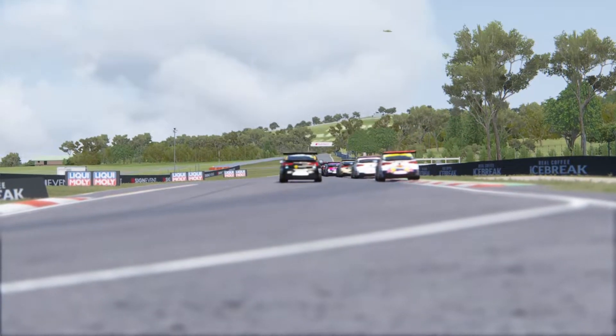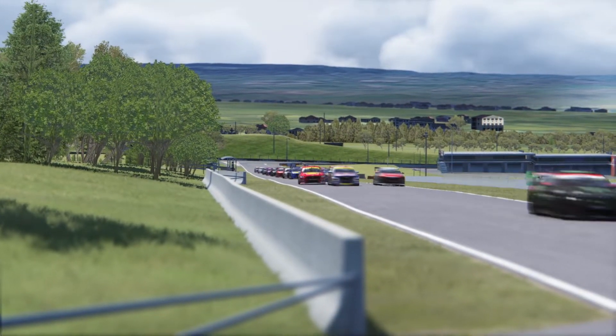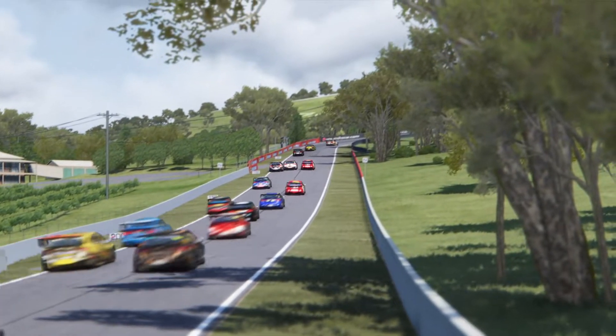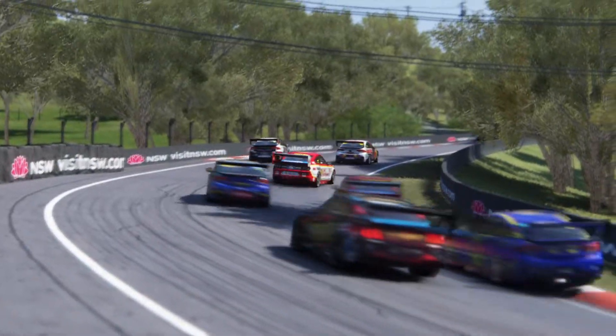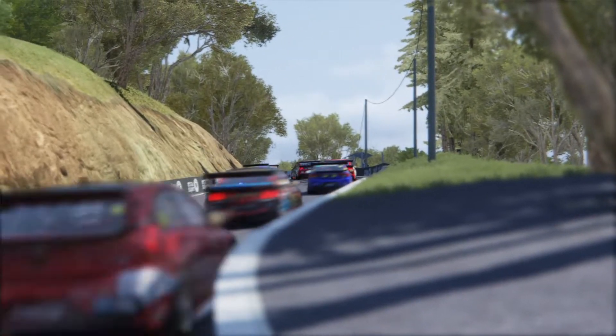These cars have such a unique driving experience. On one hand, they almost feel like GT cars in a way. You feel like you have some grip, but then you get to the higher end speeds and you don't have as much grip. You can also definitely feel the weight of the car like you can in GT racing, but it's just more chunky feeling because of the less downforce.